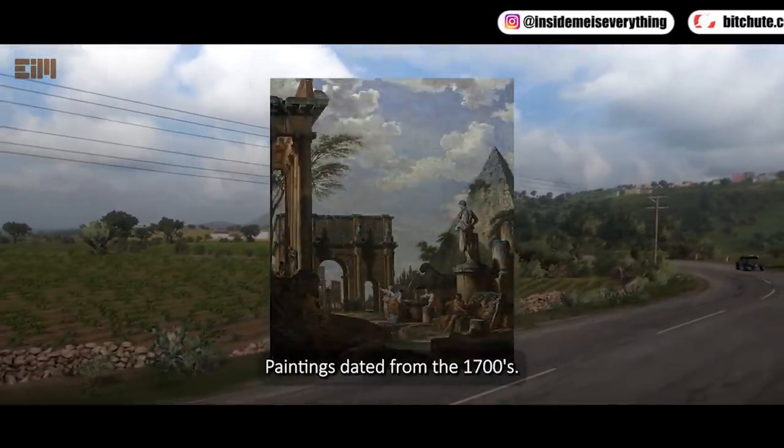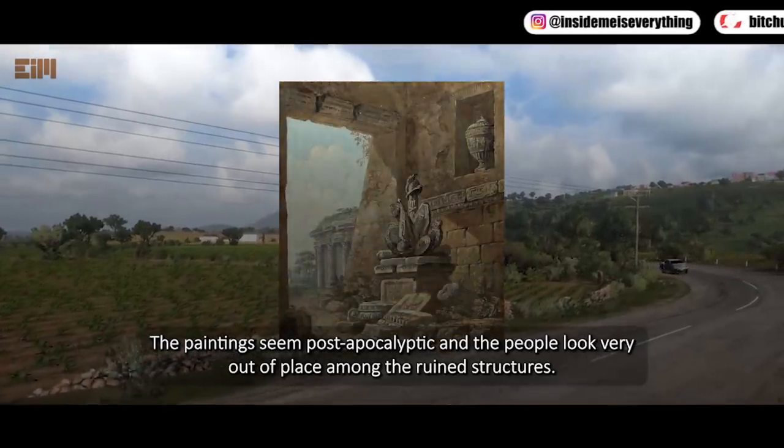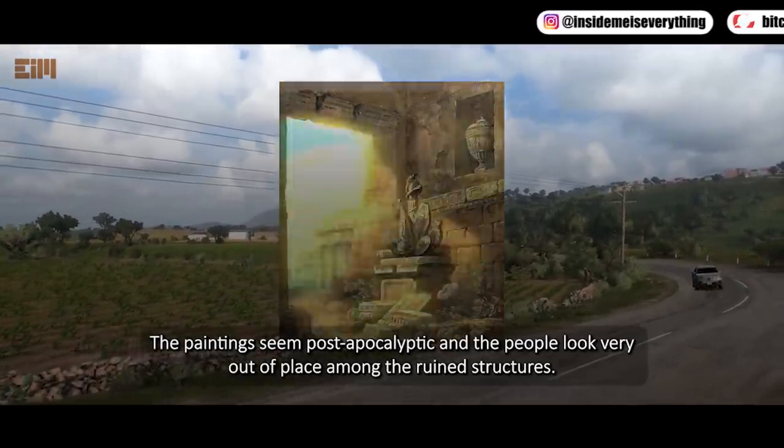Paintings dated from the 1700s. The paintings seem post-apocalyptic and the people look very out of place among the ruined structures.